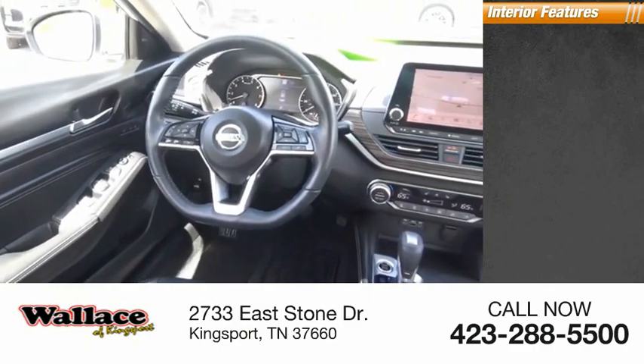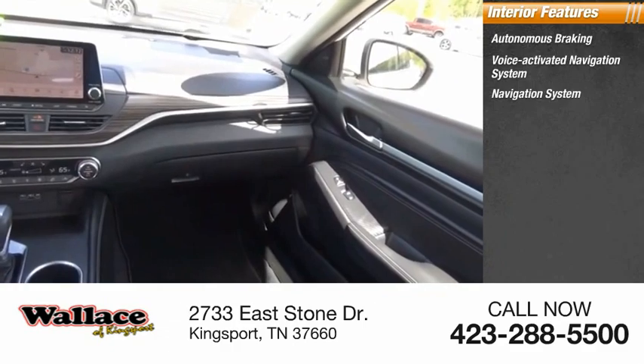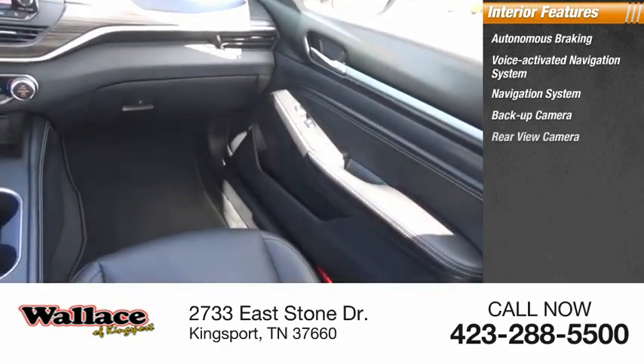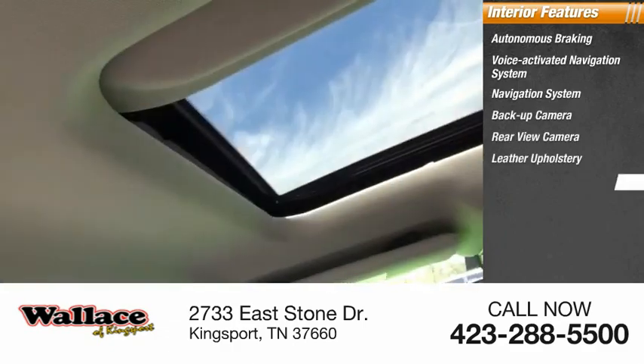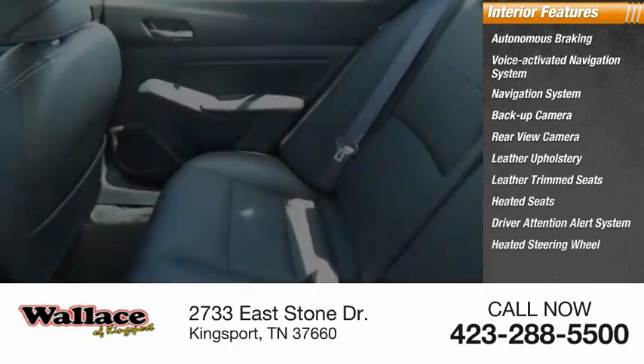Inside you'll find autonomous braking, voice activated navigation system, backup camera, rear view camera, leather upholstery, leather trim seats, heated seats, driver attention alert system, and heated steering wheel.